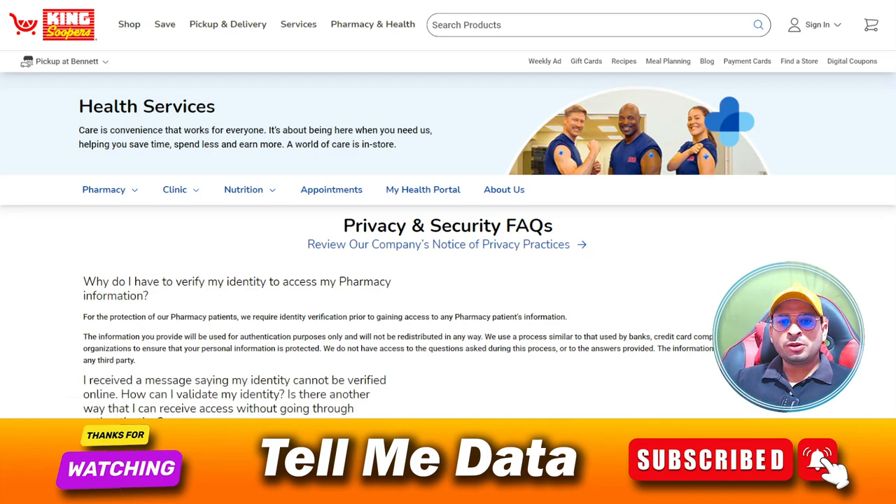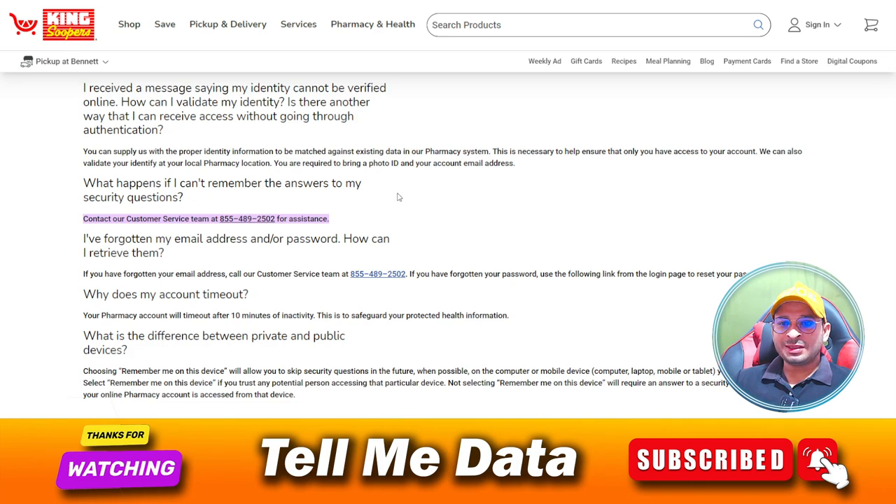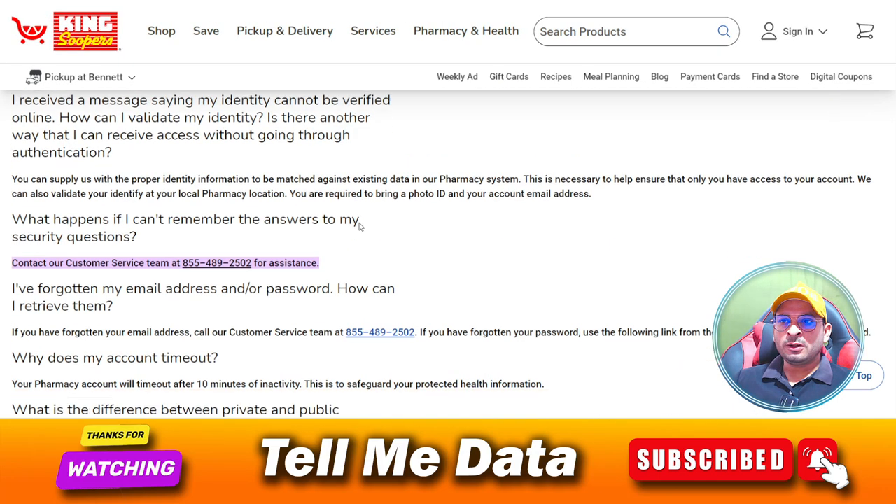Hi guys, today in this video I'm going to provide you King Super customer service team numbers. As you know, King Super is a parent organization of Crozers. In this video I'm going to provide you all official phone numbers, so let's get started. As you can see, this is the official website of King Super.